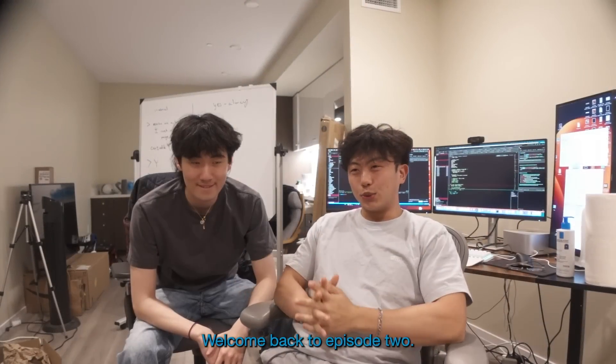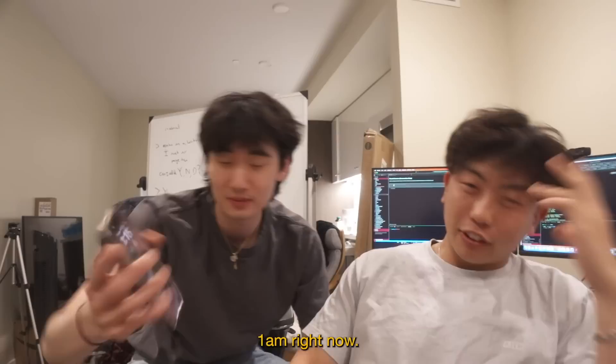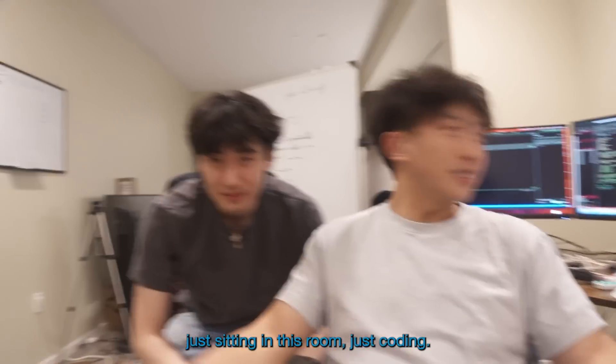Welcome back to episode 2. It's 1 a.m. right now. For the past four days, we were supposed to make content and all we've been doing is just sitting in this room just coding.